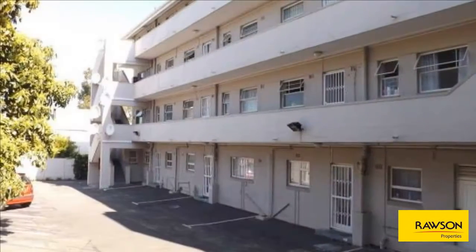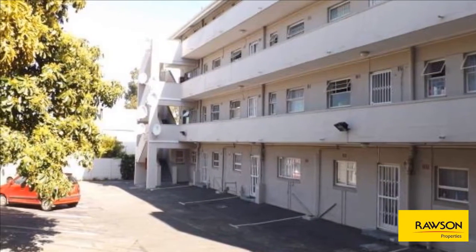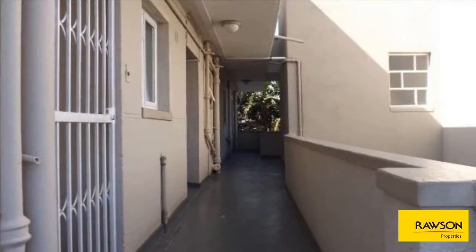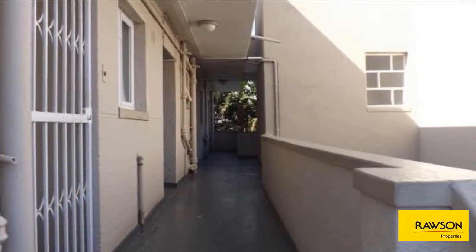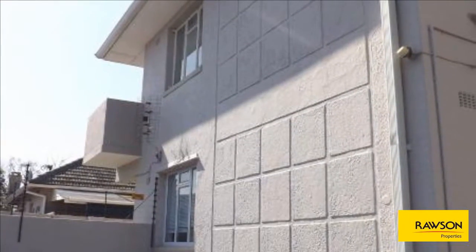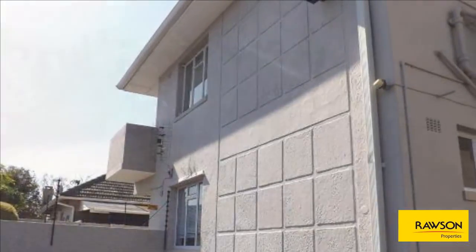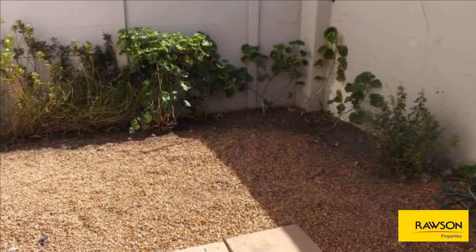This one-bedroom ground floor unit is north-facing with its own private garden. A small entrance hall with separate kitchen, separate bathroom, one bedroom, and a lounge that flows onto the garden makes this sunny unit very desirable. It is well situated off Main Road, Plumstead, in a secure complex.